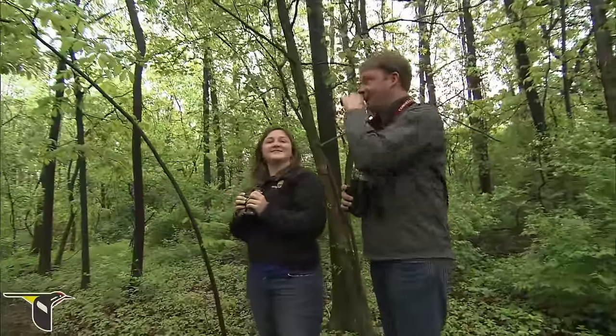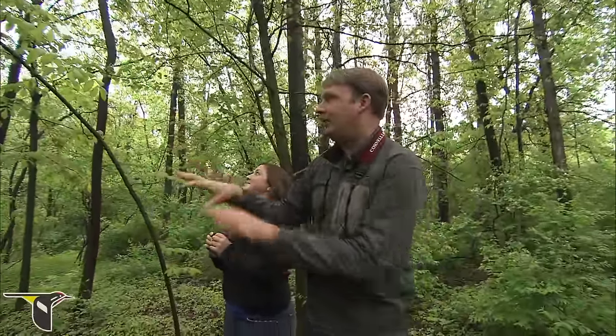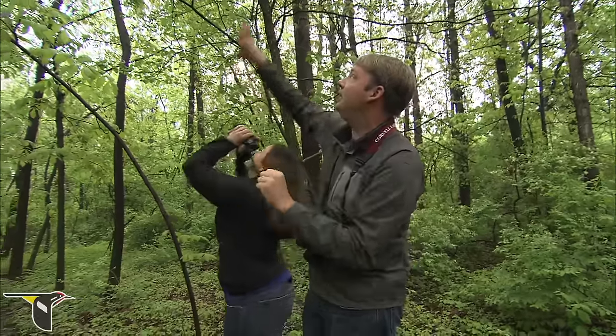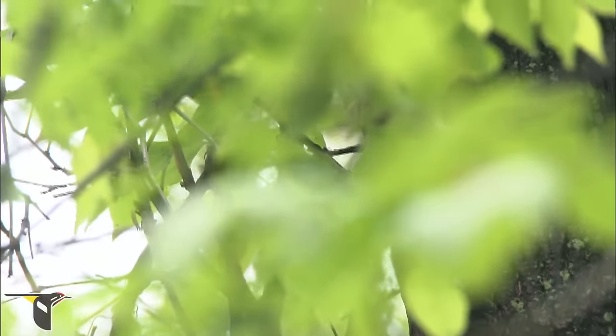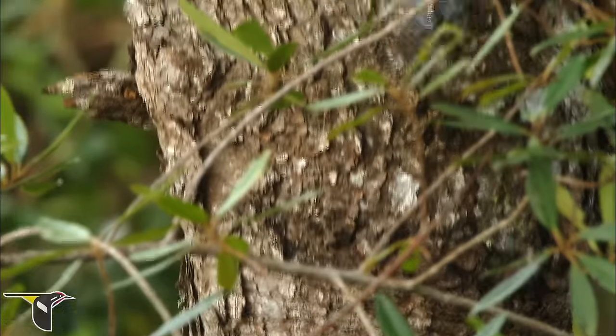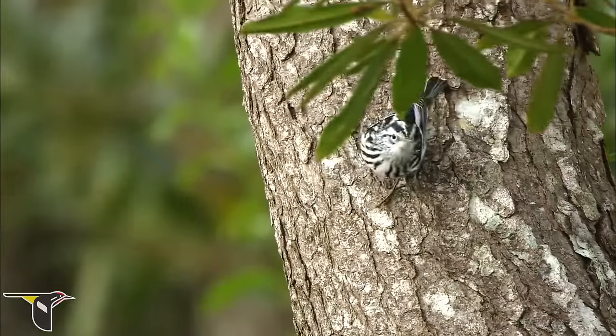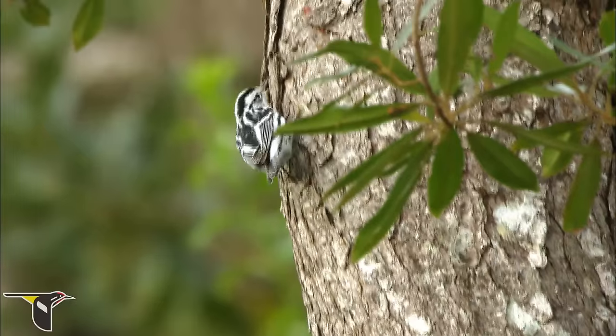This is a really good spot. You can see how there are these low shrubs, and there are a couple of trails that go through here, so it's a little more open and you can really look up and see all these different levels. There's a black-and-white warbler at the very top — it's a pretty late migrant. Most black-and-whites are already through; they tend to come through early in the spring migration.